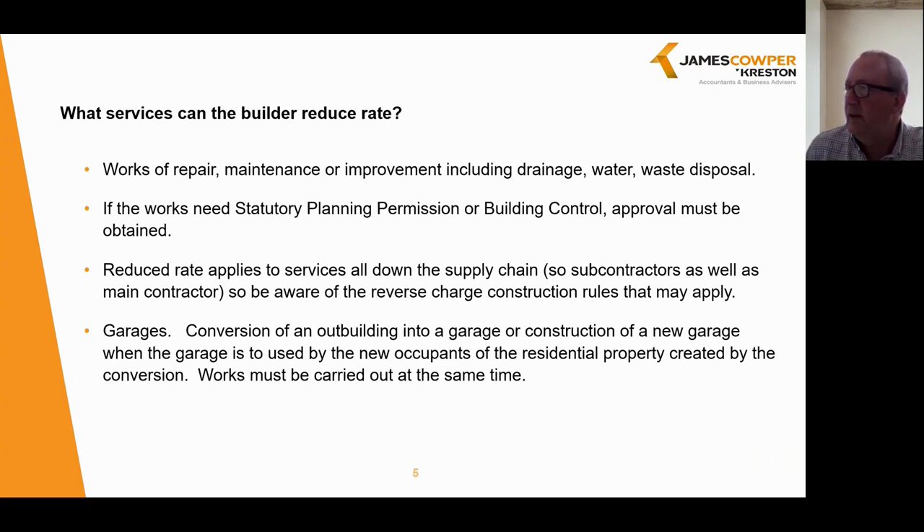The reduced rate can include works of repair, maintenance or improvement, including drainage, water and waste disposal, and this will also include construction services involving the installation of goods such as kitchen units and sanitary ware. Bear in mind that if the work needs statutory planning permission or building control, you must obtain approval. The reduced rate of 5% applies to services all down the supply chain, including subcontractors as well as the main contractor. However, look out for the new reverse charge construction rules which may apply. The 5% rule will also apply to garages, but only where a conversion of an outbuilding or construction of a garage occurs at the same time and is to be used by the new occupants of the residential property under development.